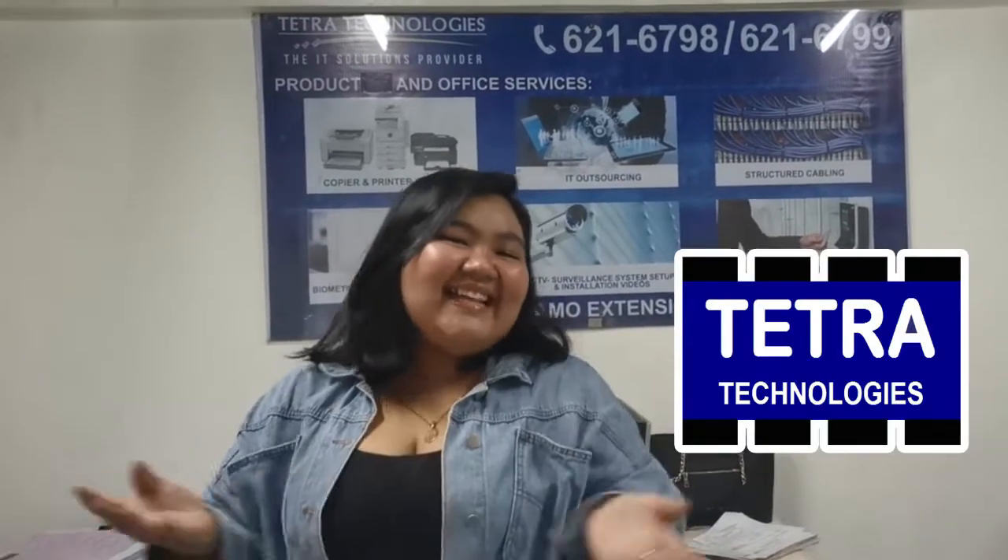Hey guys! It's me, Nachi, your friendly kapergata, and welcome to another video. So for today, we are here with Teta Technologies.